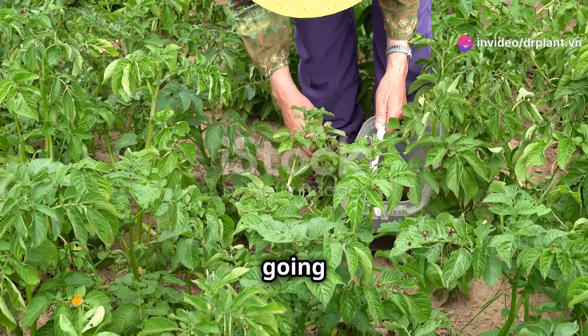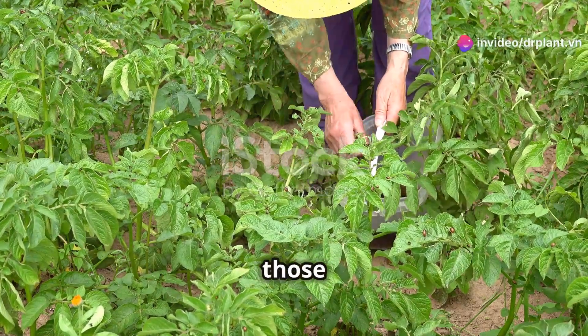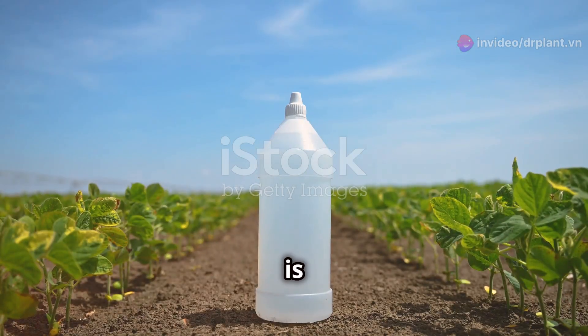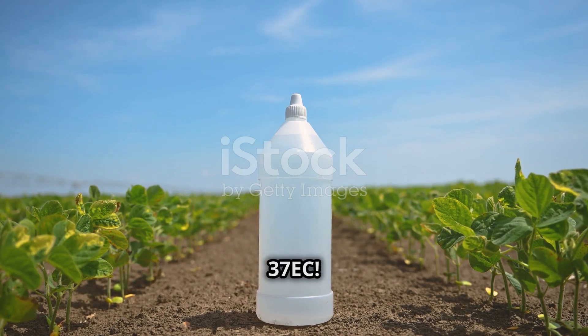Hello there, farmers. Today, I'm going to share an amazing secret to get rid of those pesky fruit borers and mealy bugs that are bothering you. And that secret is using Gammarain Super, Nara 37 EC.